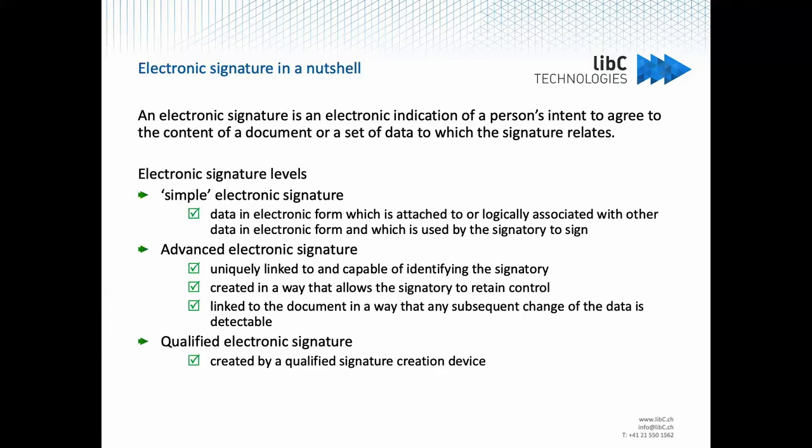Finally, you have the qualified signature that must, on top of everything else, be created by a qualified signature creation device, and must be based on a qualified certificate for electronic signature. Qualified certificates for electronic signature are provided by public or private providers which have been granted a qualified status by a national competent authority. In Switzerland, the requirements are defined by the ZertES law, and for example, Swisscom or SwissSign are trusted Swiss service providers from which you can get qualified certificates.